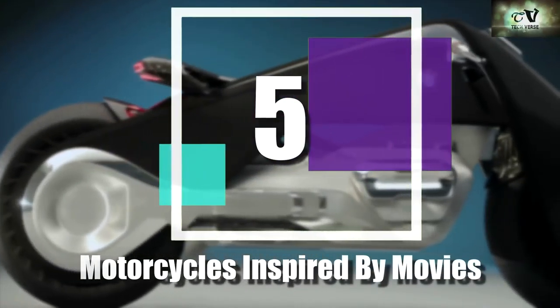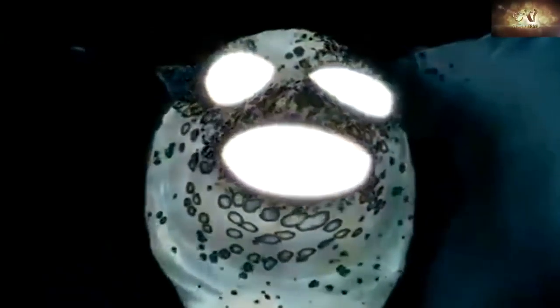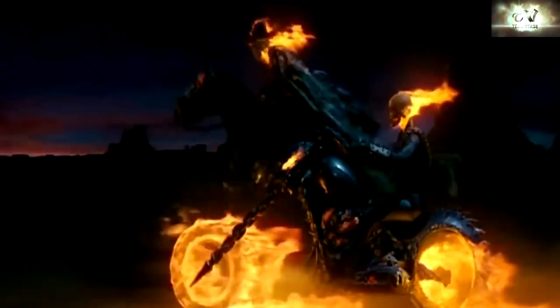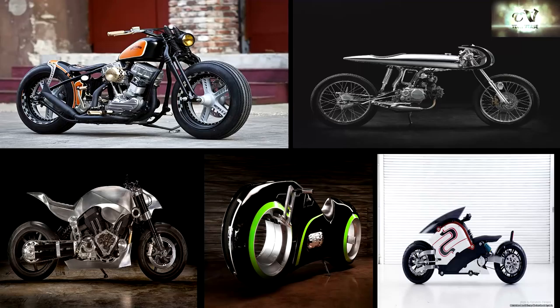Five motorcycles inspired by movies. How would you like to lay your eyes on fully functional replicas of your favorite motorbikes from sci-fi or action movies? I bet it would be a dream come true. Especially if you have the cash to be reckless enough to buy one. Well, the world is becoming more fun — movies are inspiring us more than we inspire movies.